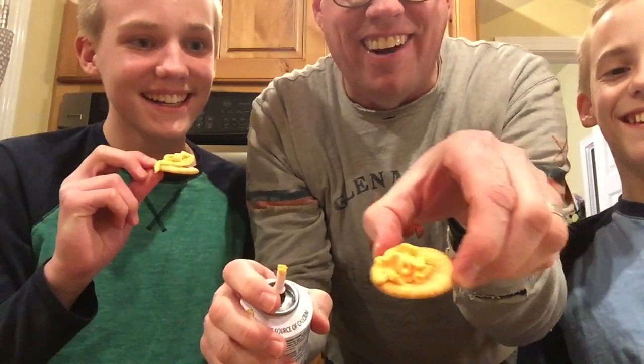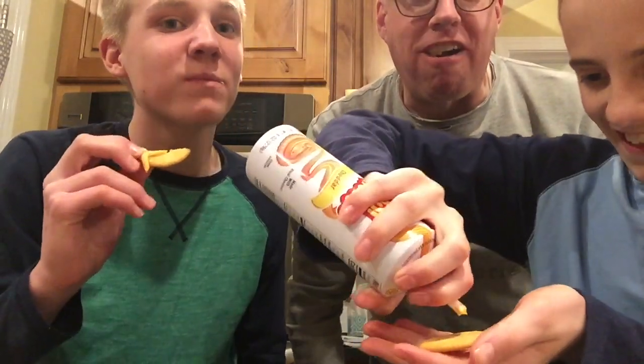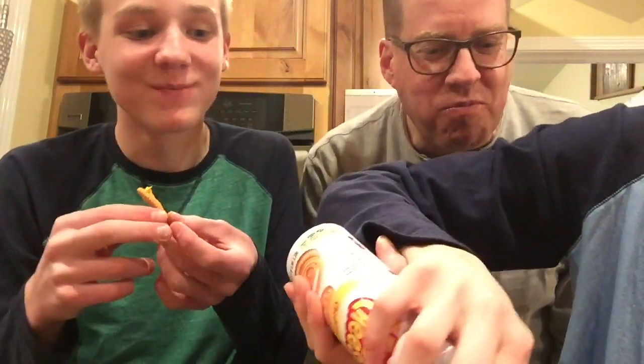That is from my childhood right there. Mmm, oh my gosh. That's processed cheese at its finest, right there. Mmm, I can't get enough of that. So good. It's stuck to the roof of my mouth.